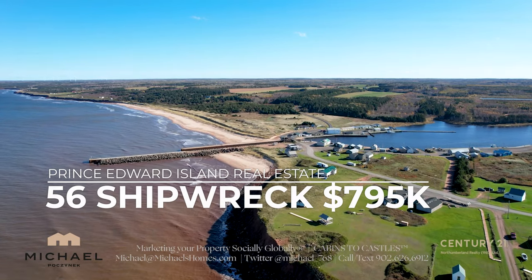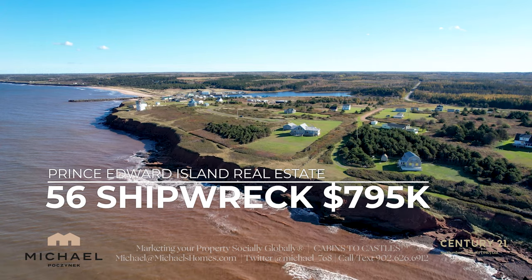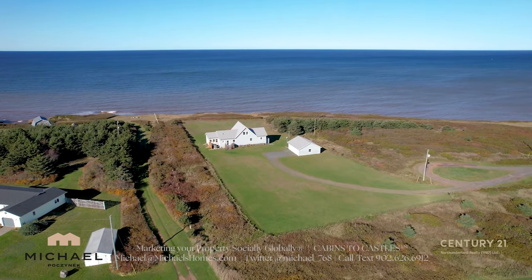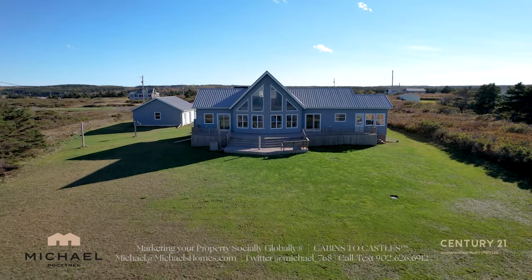56 Shipwreck is another waterfront listing that's totally exciting. You've got the view of a lighthouse, sandy beach, and access to a wharf in Farage Harbor. This is located in Monticello, east of Charlottetown. Check out 56 Shipwreck.